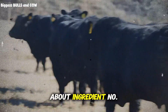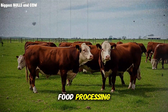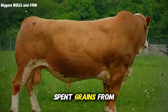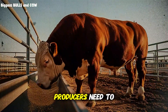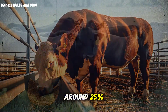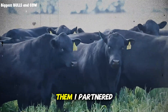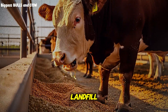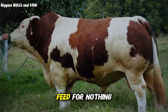Ingredient number three surprised even me: brewer's grains, distiller's grains, or any wet byproduct from local food processing. Depending on where you live, you might have access to citrus pulp, beet pulp, apple pomace, spent grains from breweries, or bakery waste. These byproducts are often available for free or dirt cheap because producers need to get rid of them. Wet brewer's grains contain around 25% protein on a dry matter basis and are highly palatable — cattle absolutely love them. I partnered with a small brewery 30 minutes from my ranch; they were paying to have their spent grains hauled to a landfill, so I offered to pick them up twice a week for free. They saved money; I got high-protein, energy-dense feed for nothing but fuel costs.